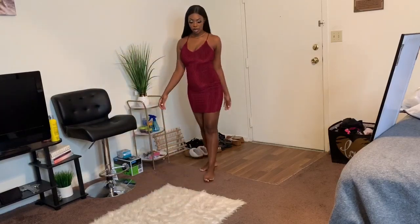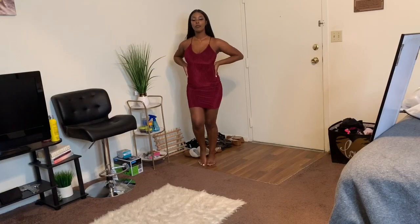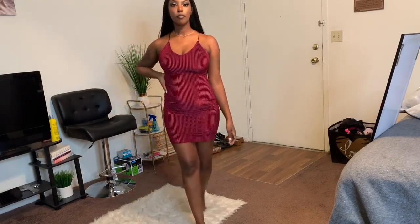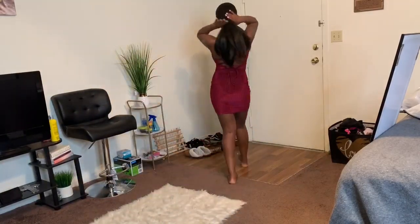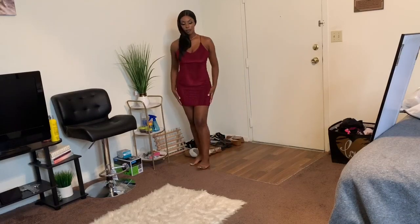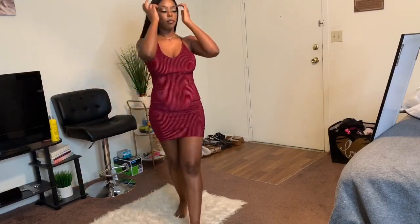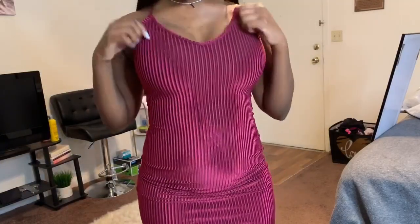All right, let's do a walk. Oh yeah, let me get a close-up on this dress — it's very cute, very stretchy.